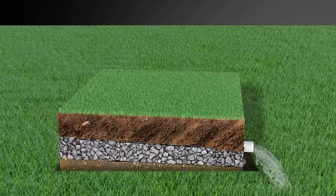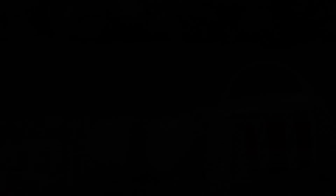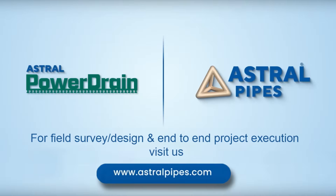Now it's your time to sit back and enjoy the refreshing drink while we drain out all your worries — by powering the flow with Astral Power Drain.